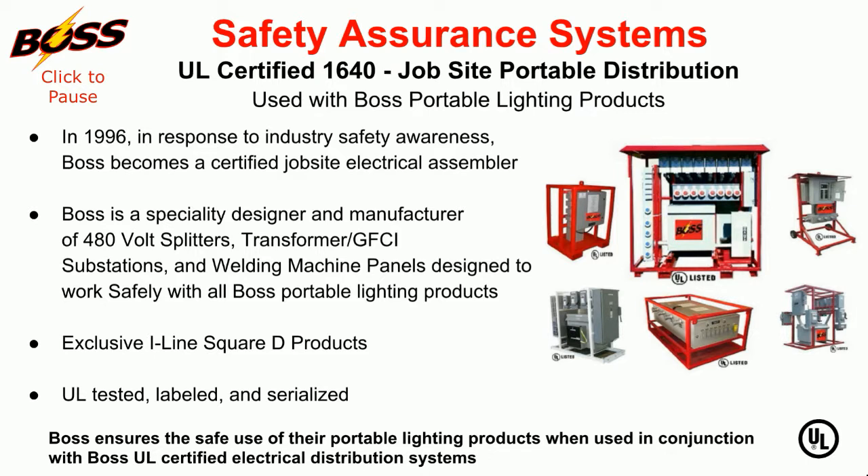Understanding the need for safety validations, Boss is one of the first companies to be certified by Underwriters Laboratory as a UL 1640 approved electrical assembly.